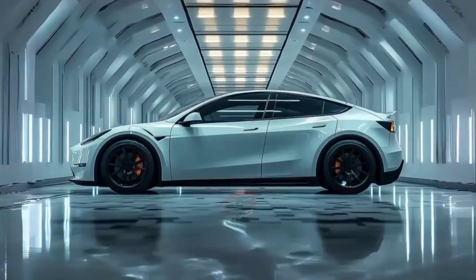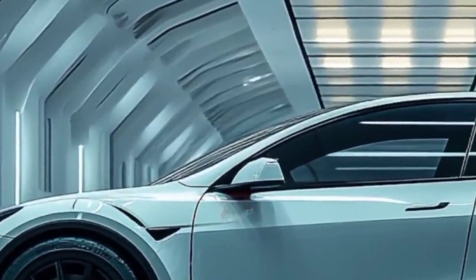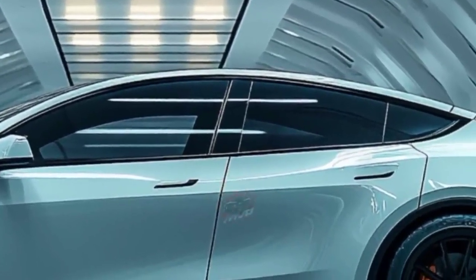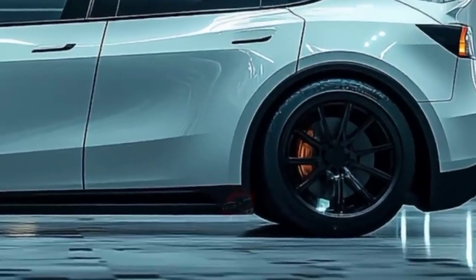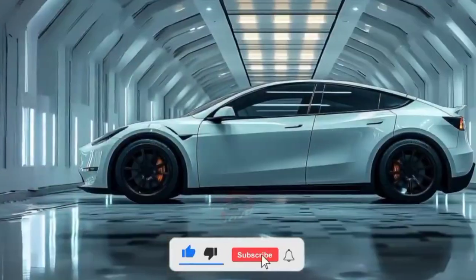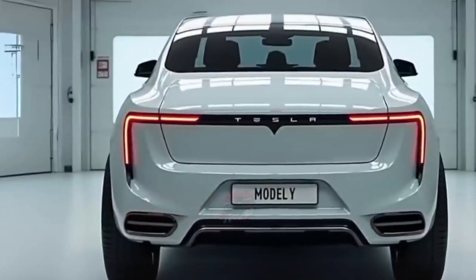Technology is where Tesla always shines, and this year is no different. The centerpiece remains the large 15-inch touchscreen, but it's now faster and more responsive with improved graphics. A secondary driver display has been added, giving key driving information right in front of you. The new infotainment system also comes with more third-party app support, plus a fully upgraded sound system that creates an immersive cabin experience. Of course, Tesla's full self-driving package has received yet another upgrade, with smoother navigation in urban environments and smarter highway assistance.